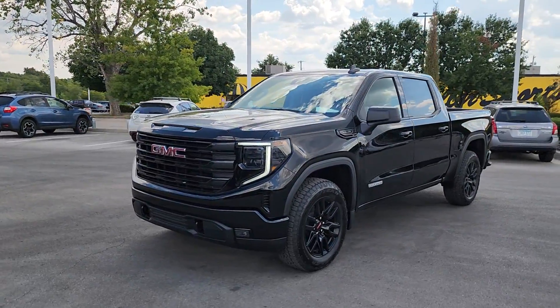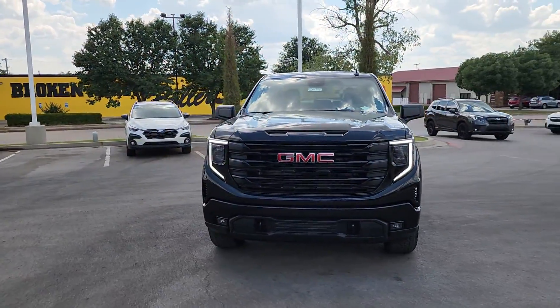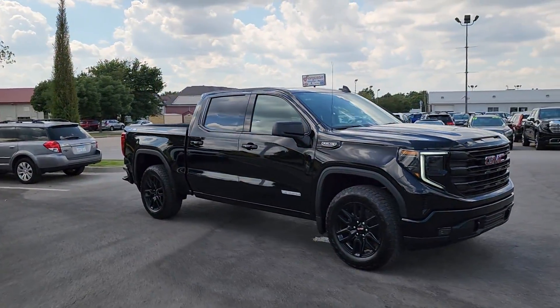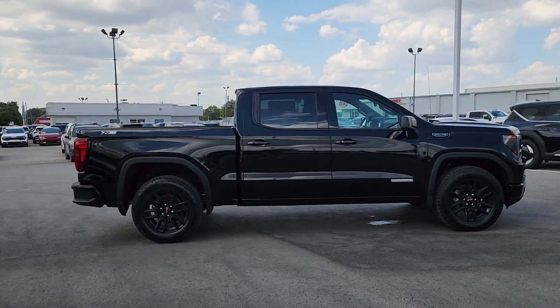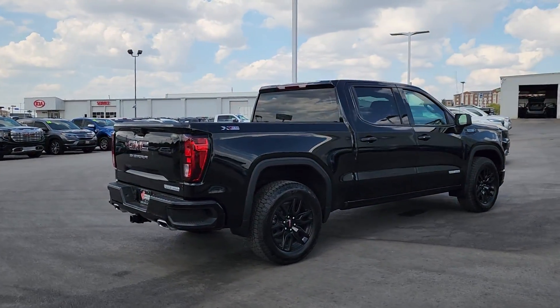Hop into the 2024 GMC Sierra. Here's a good-looking Sierra that offers impressive towing and hauling capacity and a spacious cabin with amenities like standard touchscreen infotainment and smartphone integration. Available in a wide range of powertrains including V8 and diesel, this remarkable full-size pickup is designed to exceed your expectations.